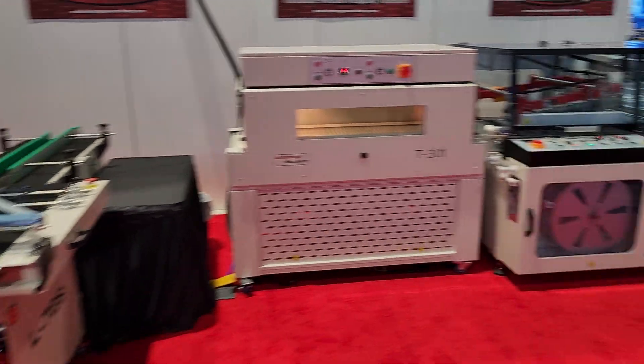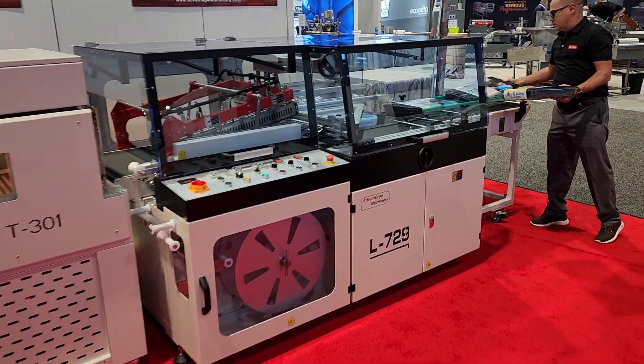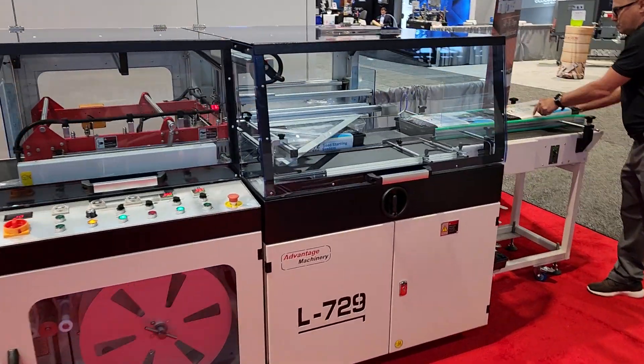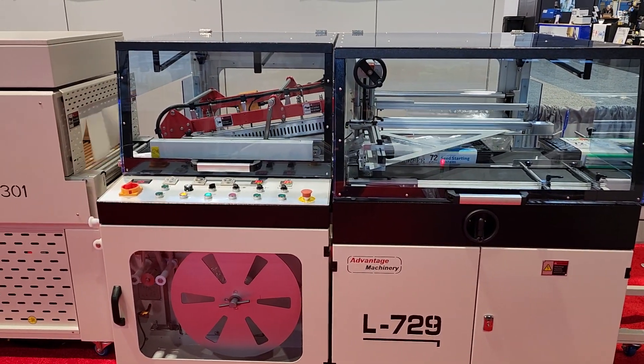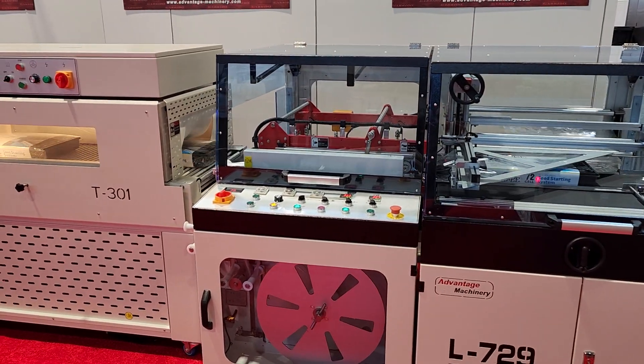Then on to the 729 with a 24 by 20 seal bar, adjustable jaw height and seal centering, closing conveyor standard.